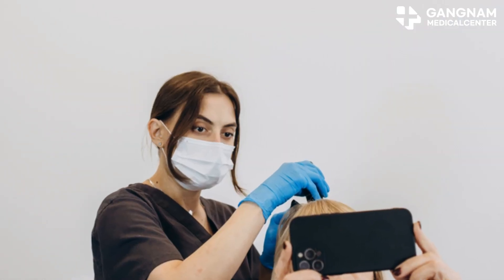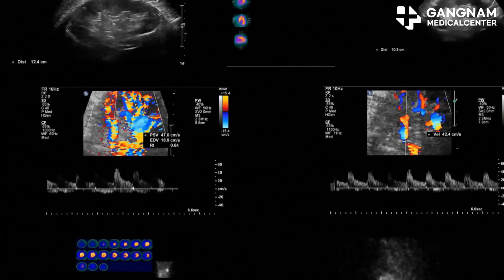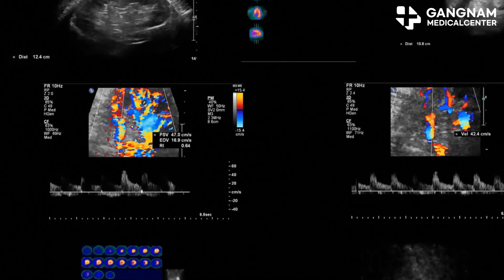Finally, let's talk about skin tone. Exosomes help even out pigmentation and improve overall tone. They can reduce freckles and blemishes by controlling melanin production, leaving your skin looking flawless.